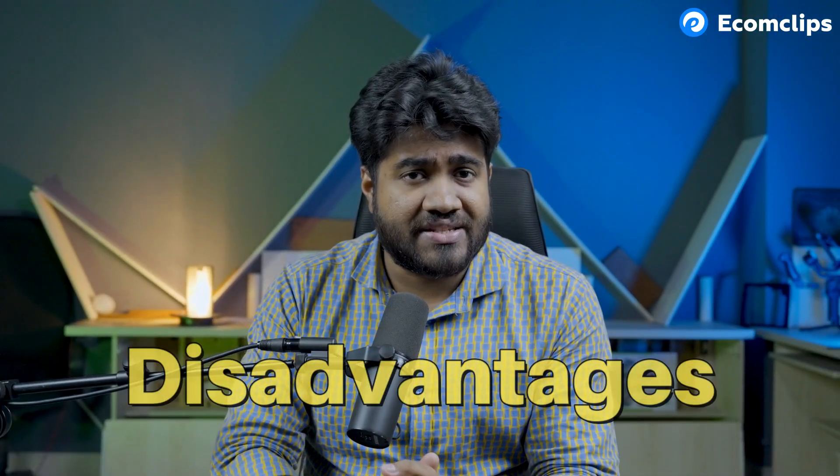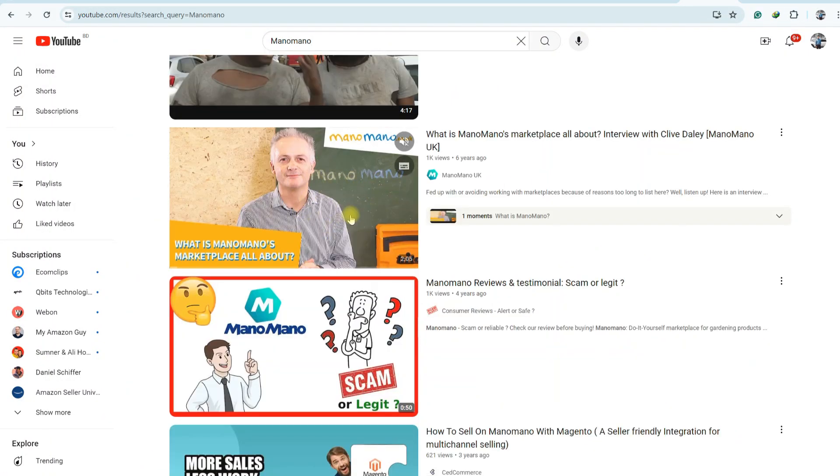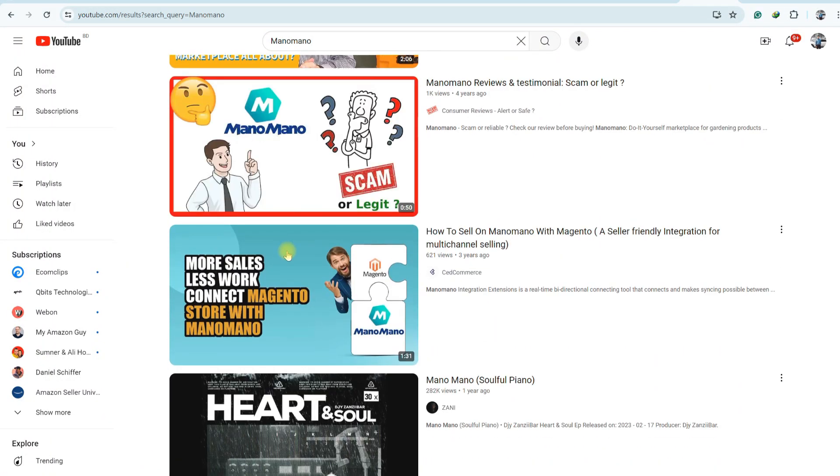Some disadvantages: yet ManoMano is one of the most desired selling platforms, you may find some disadvantages. It has not yet reached the US marketplace. Moreover, if you search on the internet, especially on YouTube, you will find very few resources to learn about this platform. That's why we came up with this video.